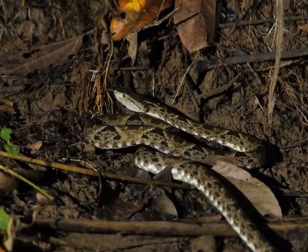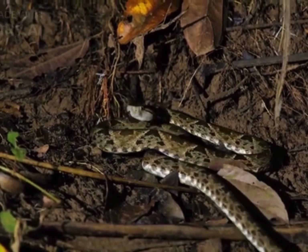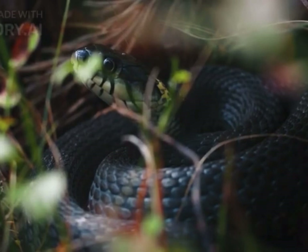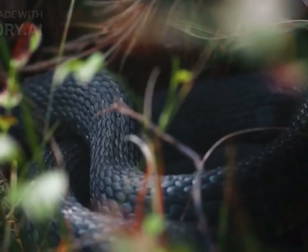Snake droppings, also known as snake scat, can sometimes be found near their hiding spots. The appearance of snake droppings can vary depending on the species but may resemble small, elongated feces.